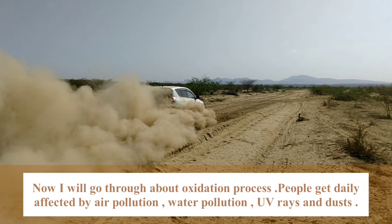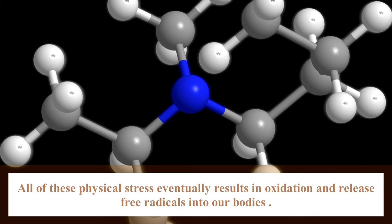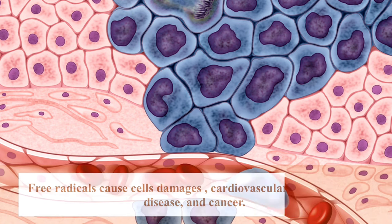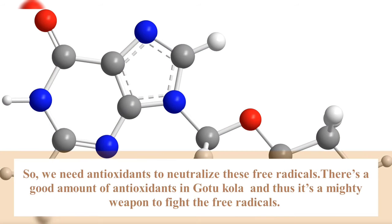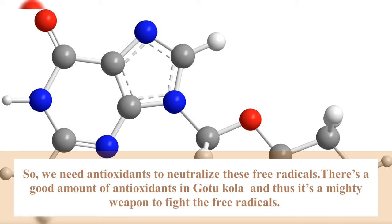Now I will go through the oxidation process. People are daily affected by air pollution, water pollution, UV rays and dust. All of these physical stresses eventually result in oxidation, releasing free radicals into our bodies. Free radicals cause cell damage, cardiovascular and inflammatory diseases, and some cancers. So we need antioxidants to neutralize these free radicals. There are good amounts of antioxidants in Cotocolar — it's a mighty weapon to fight free radicals.